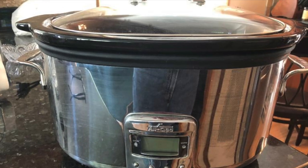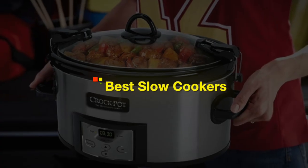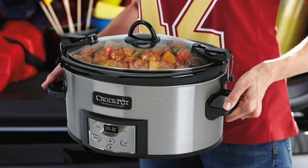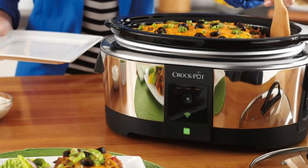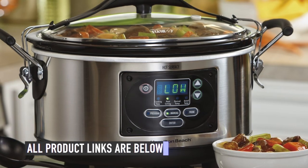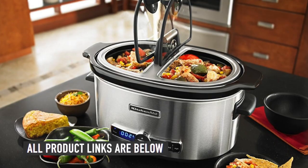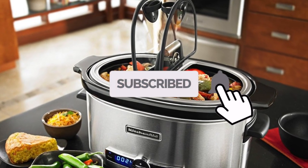In this video we will be showing you the best slow cookers to buy on Amazon today. If you are looking for the best slow cookers, we've got you covered. We have links to all the slow cookers mentioned in this video in the description below. Make sure you like and subscribe for more videos like this.